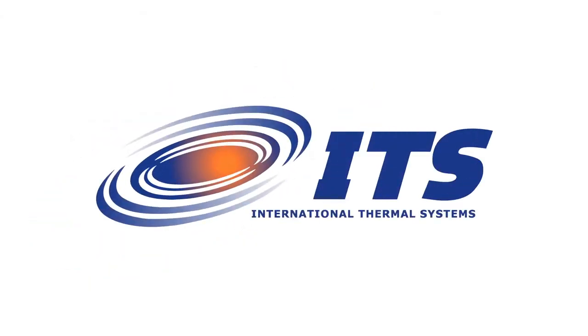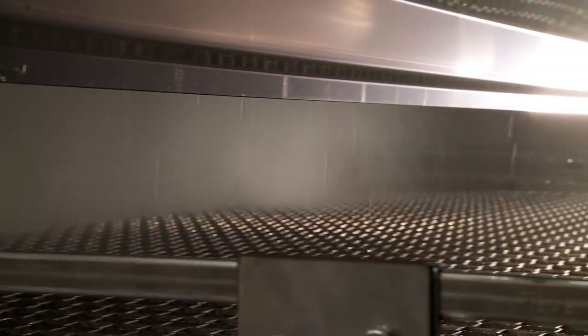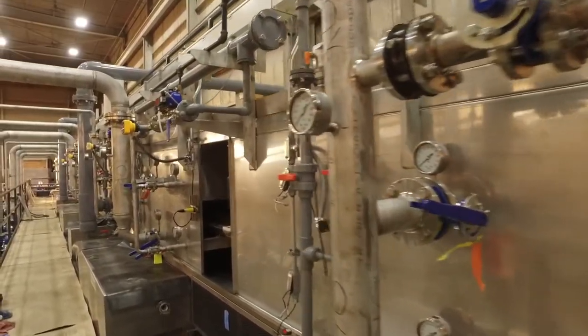International Thermal Systems is a global manufacturer of washer systems. We offer process cleaning technology for a variety of applications and industries.